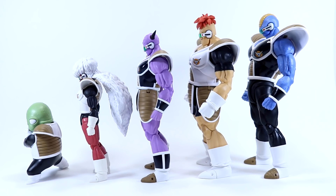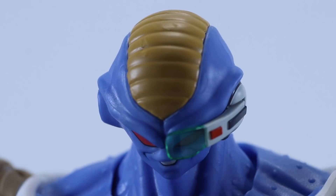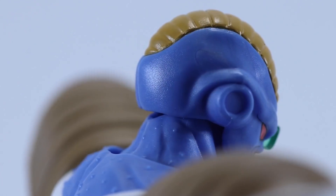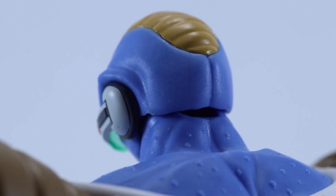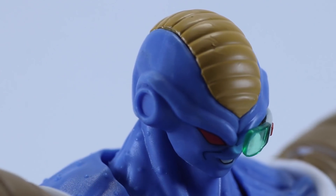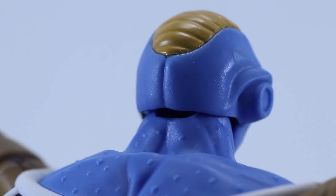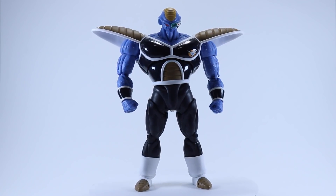For me personally, this figure ticks all those nostalgic boxes — it's exactly how I remember him, and to me this is the animation come to life in plastic form. The head sculpt has translated really well. I love the red eyes in contrast to the blue skin — it really pops, especially when you have it in hand. Paint work is sparse, as with nearly all recent Figuarts Dragon Ball figures, but what we do get highlights the mouth, eyes, and scouter. The reds in the eyes, the clear green of the scouter, and the pinks in the mouth really pop against the matte blue skin.